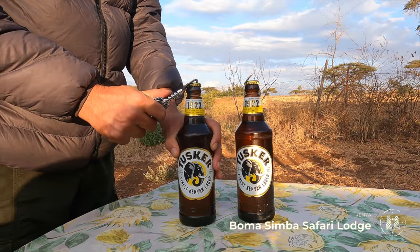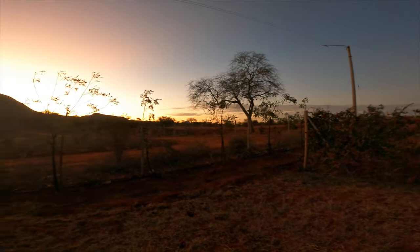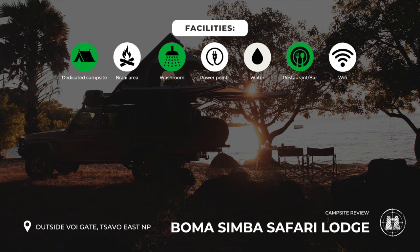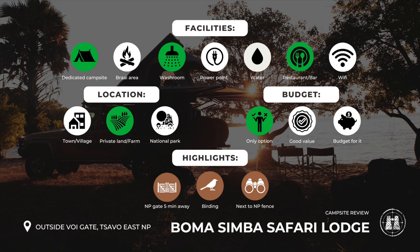We camped close to our first destination and celebrated the day with our first ice-cold Tusker lager. The Boma Simba Safari Lodge has dedicated campsites, washrooms with hot water, and a neat restaurant. The lodge is located right next to the Voi Gate of Tsavo East National Park and is one of only a few camping options in the area. Highlights included the camp's close proximity to the park gate, great birding, and a waterhole right by the park fence bordering the lodge.